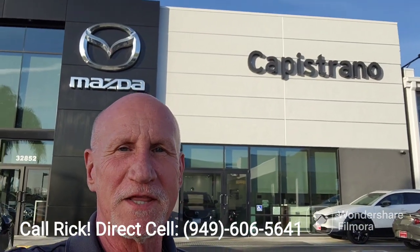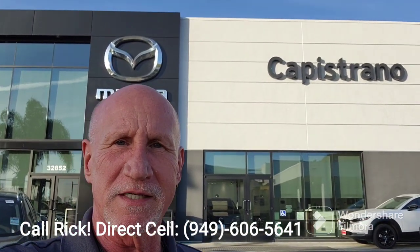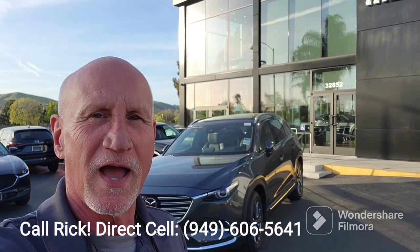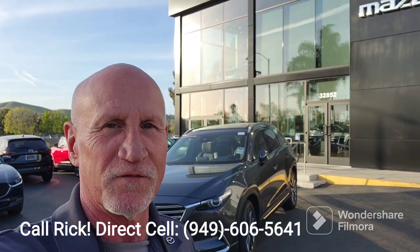Good afternoon Craig and Wendy. This is Rick at Capistrano Mazda. Thank you again for your inquiry. Craig, I do have the CX-9 Signature right behind me. Let me do a little walk around and show you the vehicle.